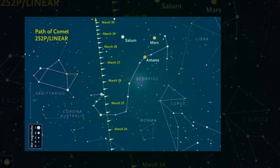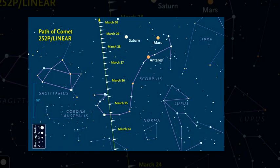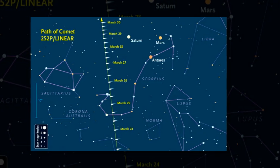It will be roughly in line with Mars and Saturn on the morning of March 29, and along a line connecting Saturn and Antares on March 31.